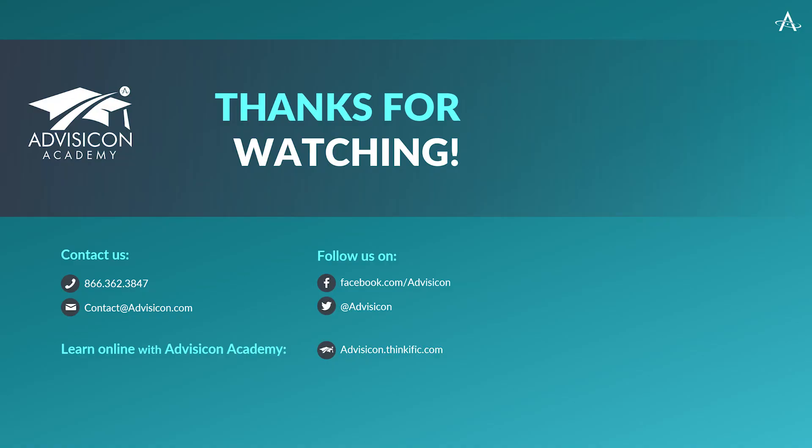Thanks so much for joining us today. I hope you find this information helpful. We invite you to visit us at advisacon.com and reach out to our team to find out how we can be of assistance to you. We look forward to seeing you again at a future webinar and hope you have an outstanding day.